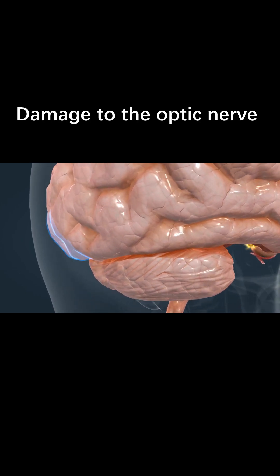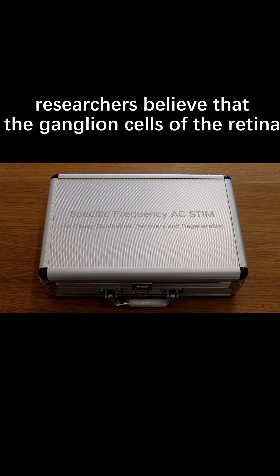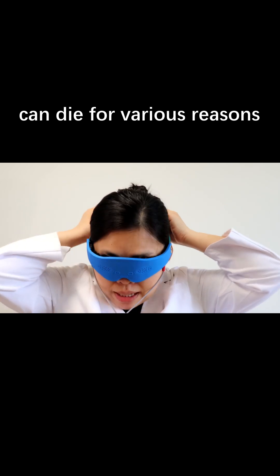Damage to the optic nerve interrupts this flow of visual information. In glaucoma, researchers believe that the ganglion cells of the retina, as well as the support cells within the optic nerve, can die for various reasons.